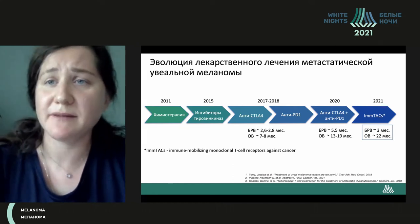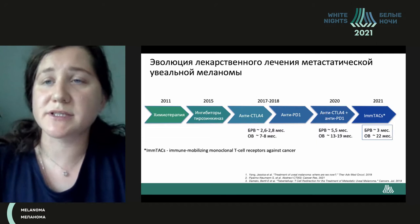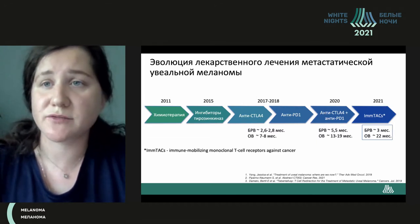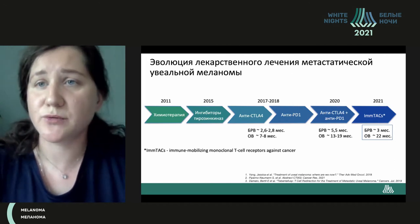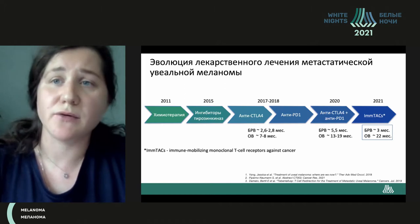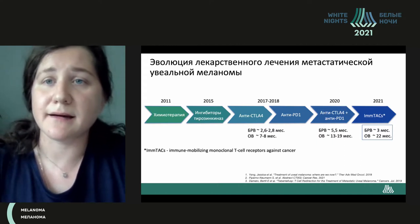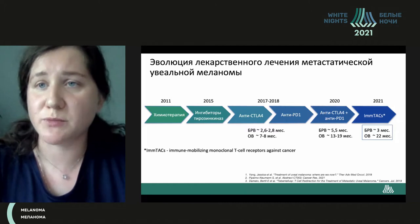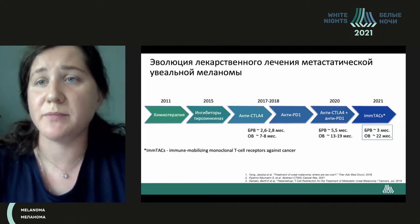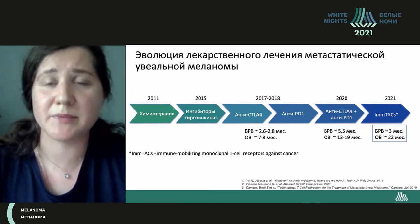The situation changed in 2015 when for the first time there appeared news about inhibitors of tyrosine kinase with selumetinib. This impacted non-relapse survival but not the overall survival. In 2017-2018, interest grew for the usage of checkpoint inhibitors. The results were not the best, both in relapse-free and overall survival.